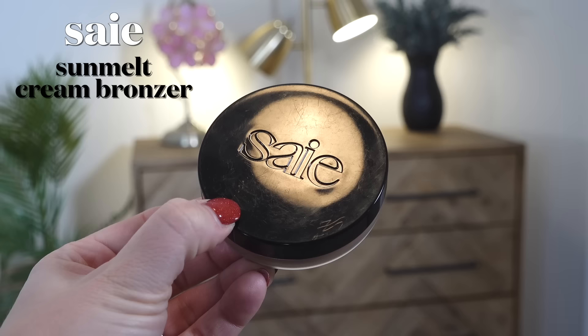The cream bronzer is from the brand Say — it's their Sun Melt Cream Bronzer in Light Bronze. It's so much more forgiving than other cream bronzers. I apply it with an EcoTools brush and stipple it onto the cheeks, and it just blends in so seamlessly — no patchiness, no one area looking too dark. It really is the easiest cream bronzer I've ever used, and it stays well too. Both of these were two of the easiest choices I've ever made.